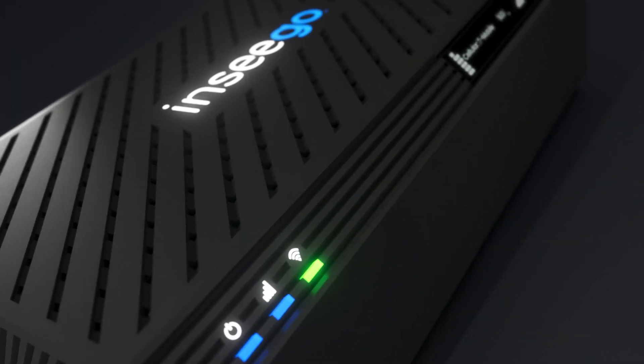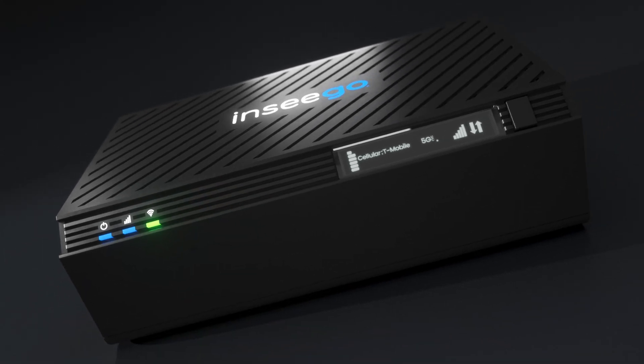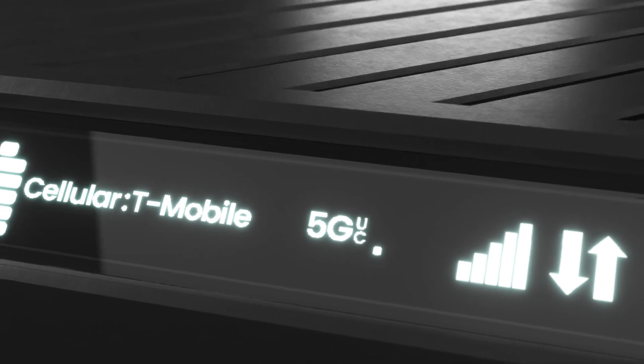The FX4100 looks good almost anywhere with its sleek design and internal antennas, and a built-in digital display shows key info for maximum performance.